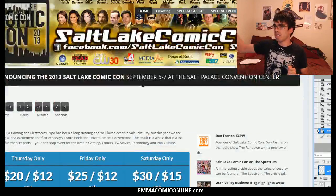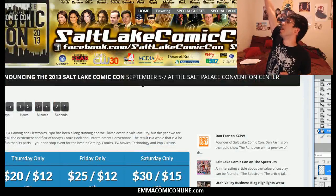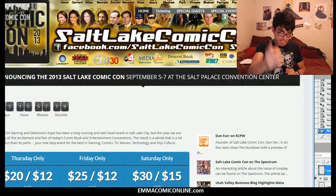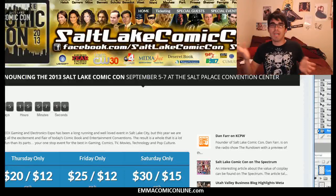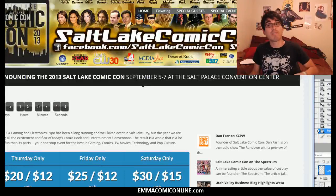Last announcement: I'm going to be going to the Salt Lake Comic Con, September 5th through 7th in Salt Lake City, Utah. I'm going to be appearing in Artist Alley, along with Emma, and helping to spread the good word about free comics for everybody.